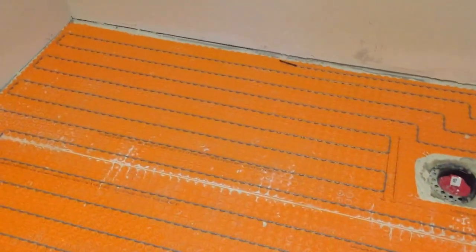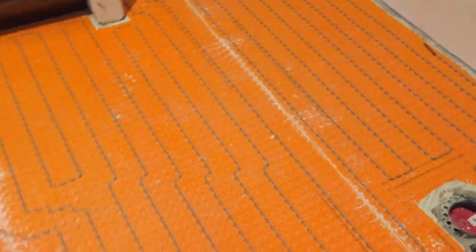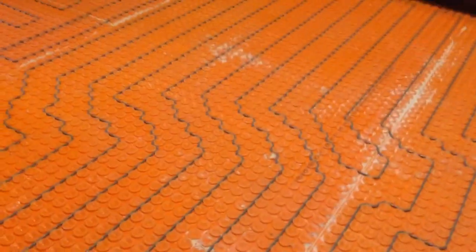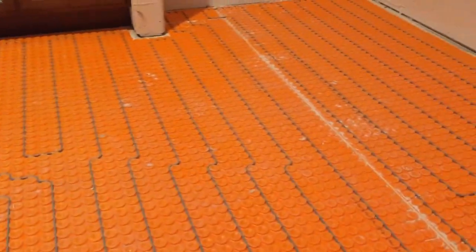This is a lot less risky than doing traditional radiant heating with hot water pipes. As you can see, there's zero chance of leaks in this, so no reason to pull up the tile and fix anything.